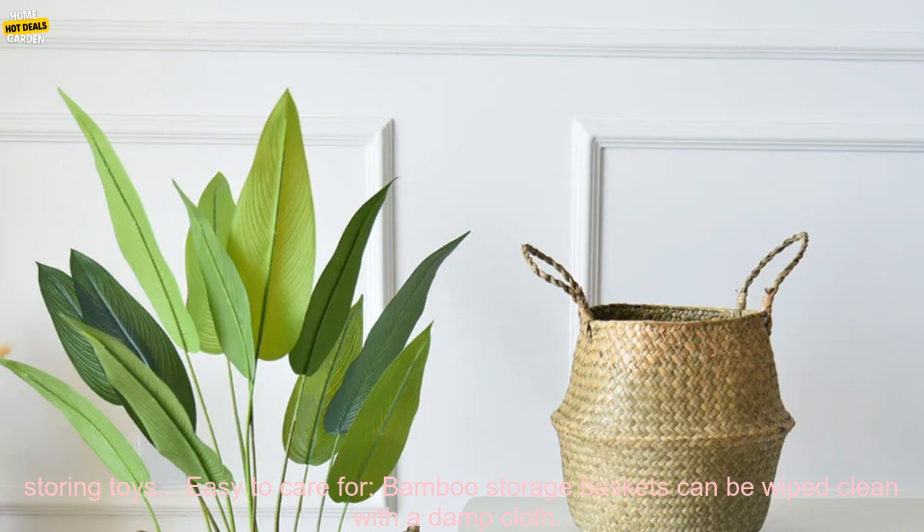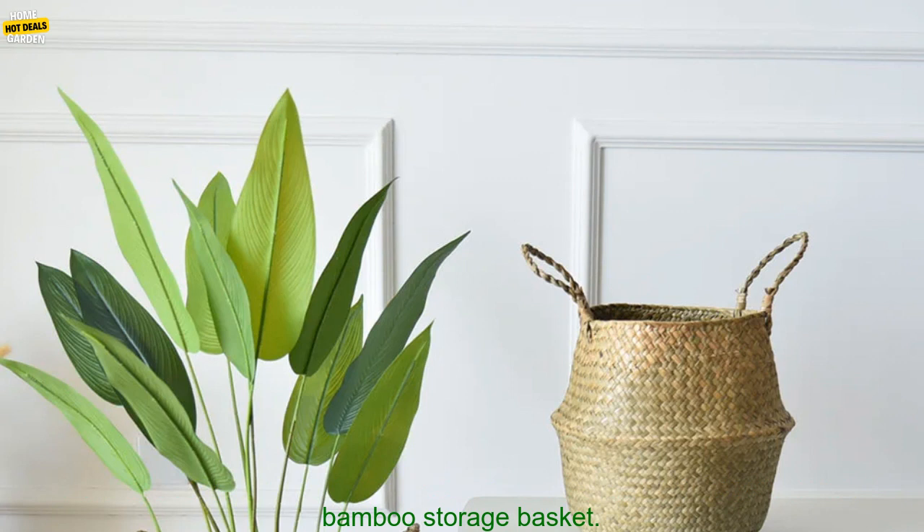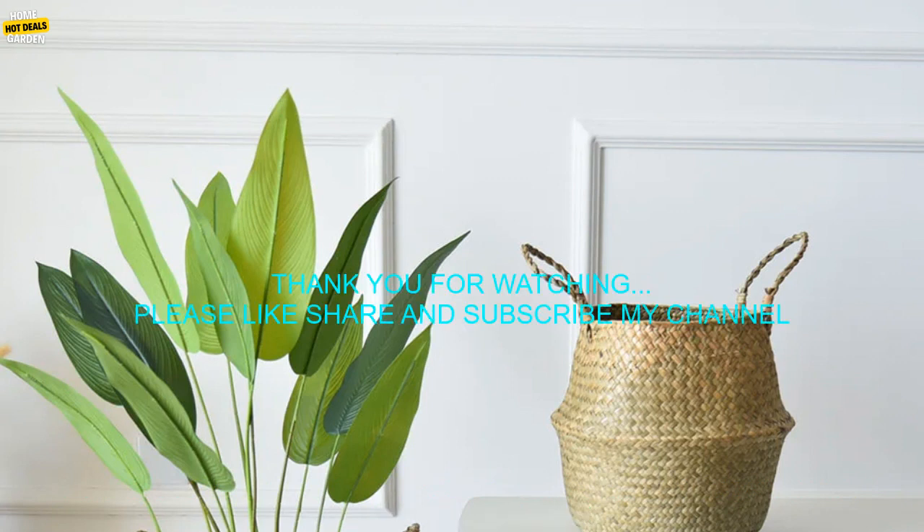Versatile — bamboo storage baskets can be used for a variety of purposes, from storing clothes to storing toys. Easy to care for — bamboo storage baskets can be wiped clean with a damp cloth. If you're ready to add a touch of style and functionality to your home, consider a handmade bamboo storage basket.